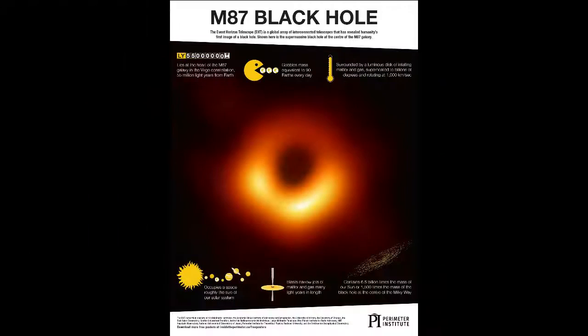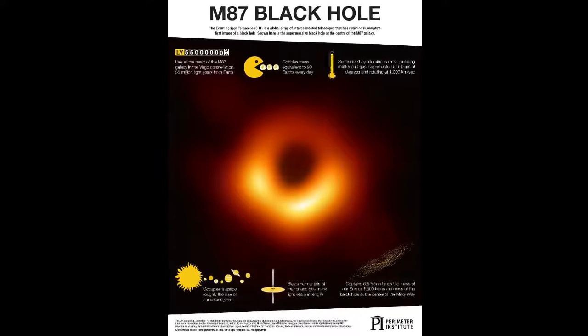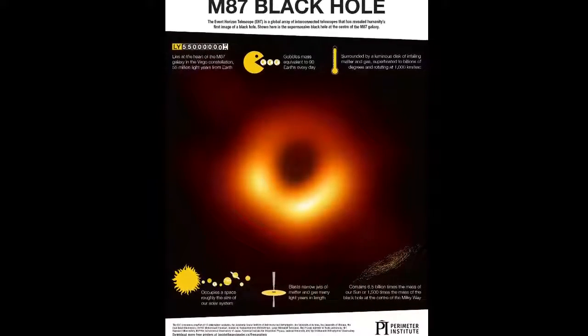The image reveals the black hole at the center of M87, a massive galaxy in the nearby Virgo galaxy cluster. This black hole resides 55 million light-years from Earth and has a mass 6.5 billion times that of the Sun.